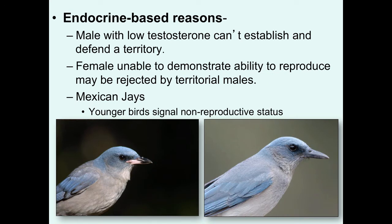Now there may be other reasons why individuals would delay dispersal. Maybe they're just not sexually mature — there could be endocrine-based reasons associated with this. Males with low testosterone don't have the behaviors to establish and defend territories and may not have testosterone levels high enough to actually produce sperm. Females that are unable to demonstrate the ability to reproduce may be rejected by territorial males. In species where young birds signal their non-reproductive status, like the juvenile Mexican jay here on the left with its pinkish basal bill parts, as opposed to the adult on the right with a fully black bill, this may lower the potential aggressive behavior from dominant birds.